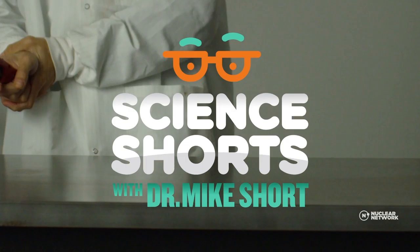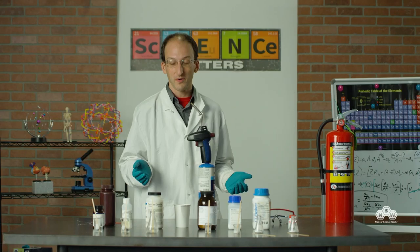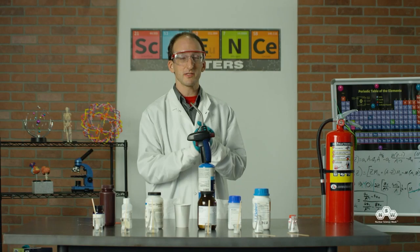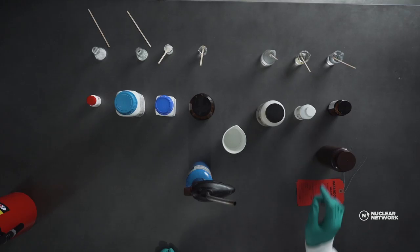A German professor discovered x-ray imaging in 1895. Welcome to Science Shorts — I'm Mike Short from MIT's Department of Nuclear Science and Engineering, and today we're going to be lighting stuff on fire. I'm going to explain how fireworks work — not the exploding part, but the colorful part that makes them fireworks. The first thing you'll want is safety goggles. Glasses are not a substitute because things can slip in the side. Some of these things you can do at home under the watchful eye of a parent or guardian, and some are more dangerous — you'd need to ask your science teacher.